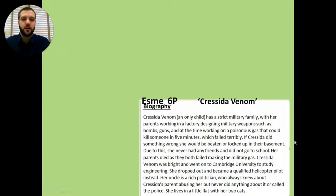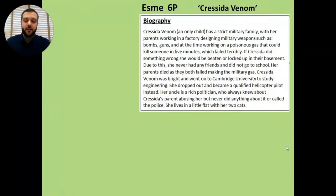So we have Esme in 6P who created the villain Cressida Venom. I just love that name for a start, and she wrote a brilliant biography for her as well as lots of other information for a fact file. It was just absolutely brilliant to see the detail that she put in. The description was amazing. So well done Esme - it was really nice to read this and it's a joy to be able to show it to everybody else.